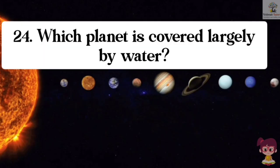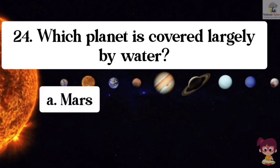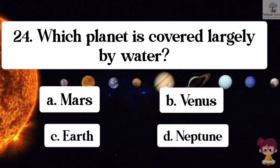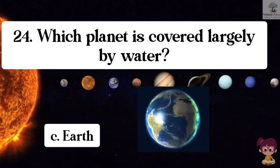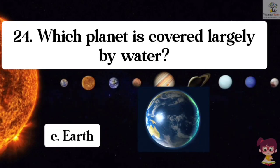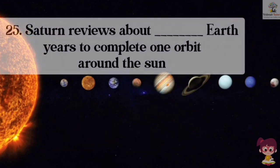Question number 24. Which planet is covered largely by water? Options: A. Mars, B. Venus, C. Earth, D. Neptune. The correct answer is C. Earth. Earth is covered largely by water.